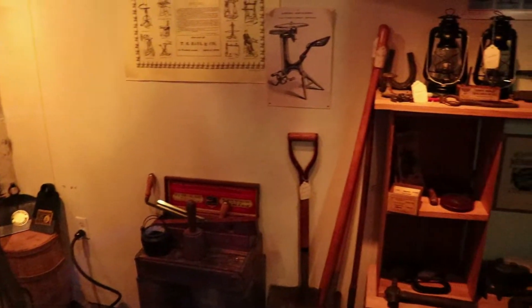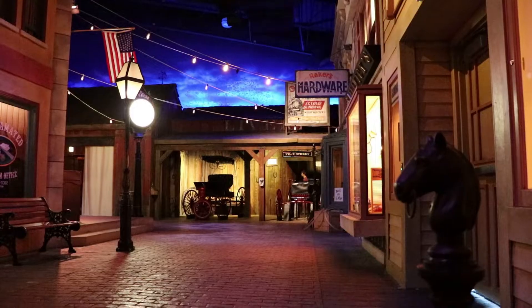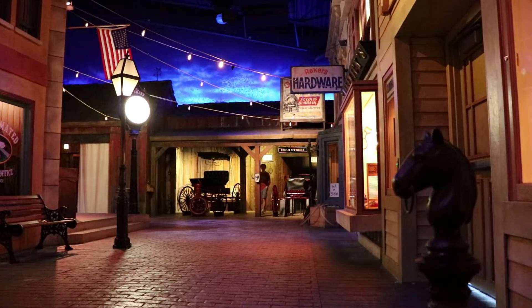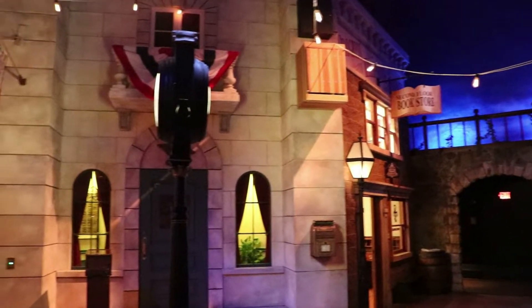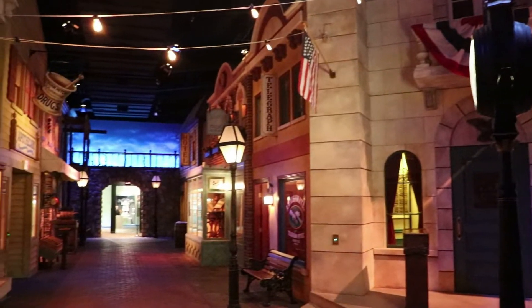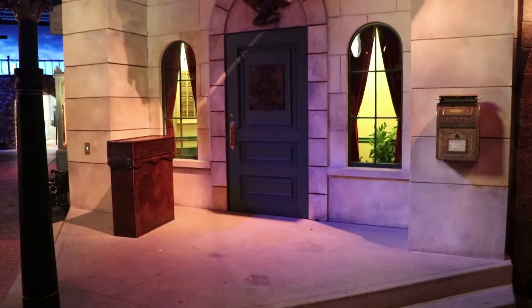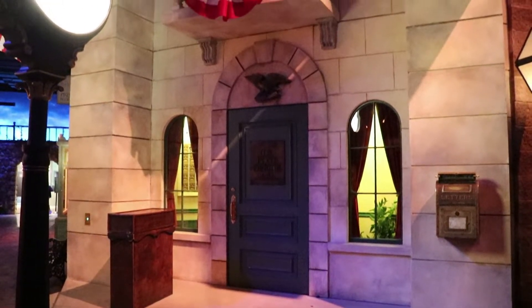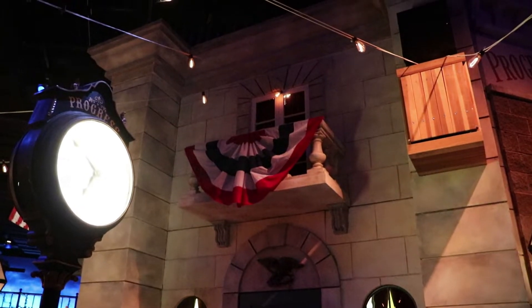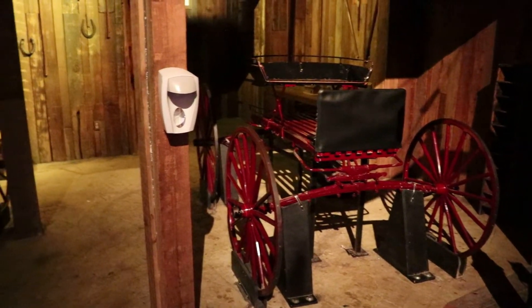This is an old-timey hardware store window display. This is the intersection of Hope and Fear streets. This is the town hall.